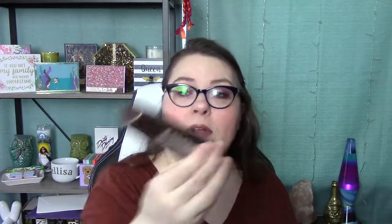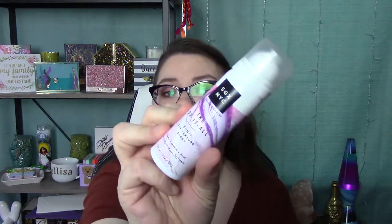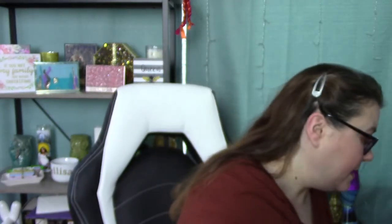Next is a dry shampoo from Oscar Blondie — sprays invisible, it's a good size little travel-size dry shampoo. There's also another can here — the Do It All Three-in-One Dry Texture Spray from SGX NYC. So that's another good sample size.